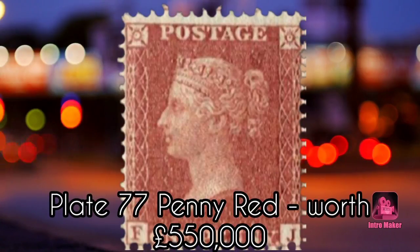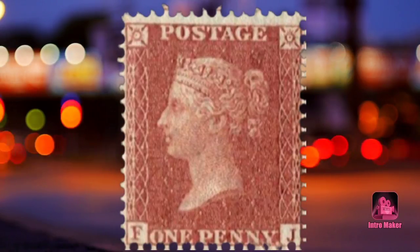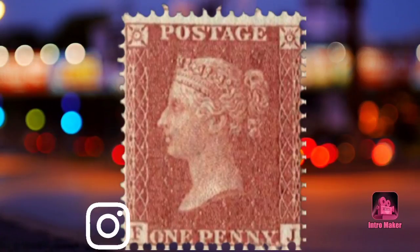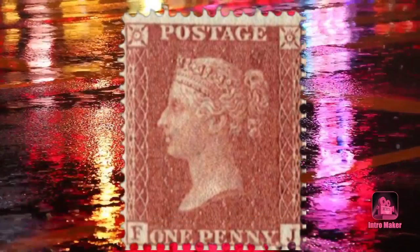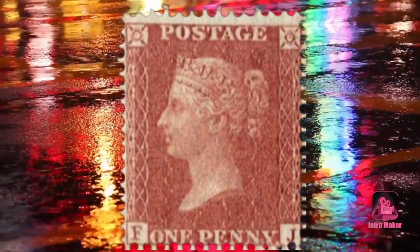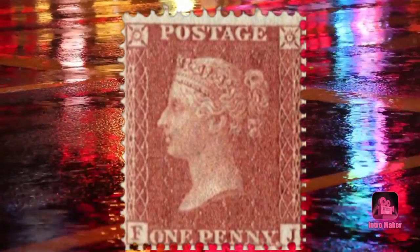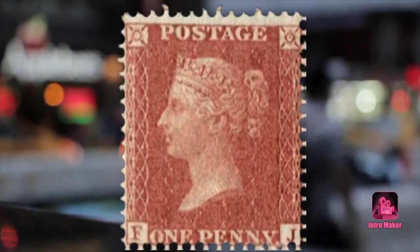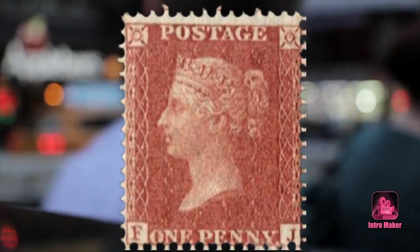Number one: Plate 77 Penny Red, worth £550,000. The Plate 77 Penny Red is currently the most expensive stamp that trader Stanley Gibbons has ever sold, with a rare version going for £550,000 back in 2012. Although around 2 billion Penny Reds were printed, the most valuable are from Plate 77, issued in 1863. The test sheets for this version came out with imperfections and were destroyed.